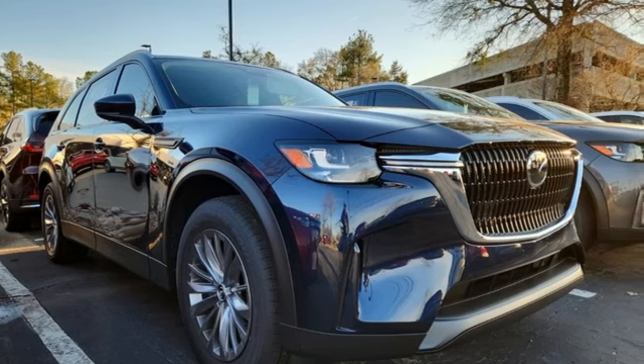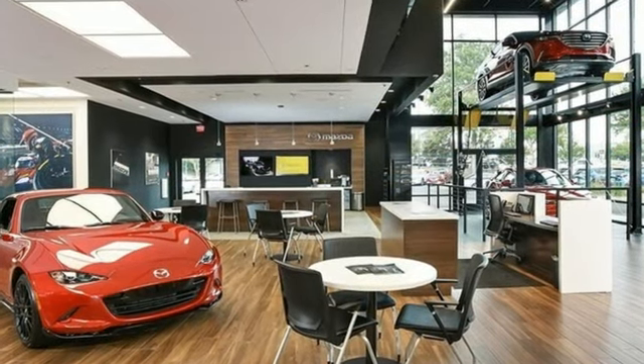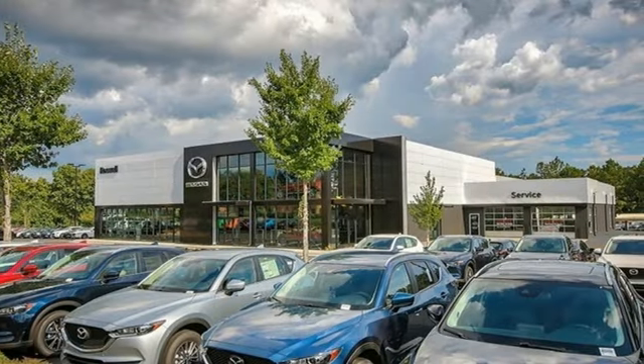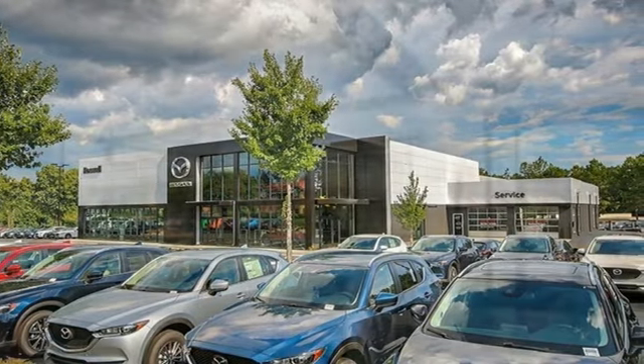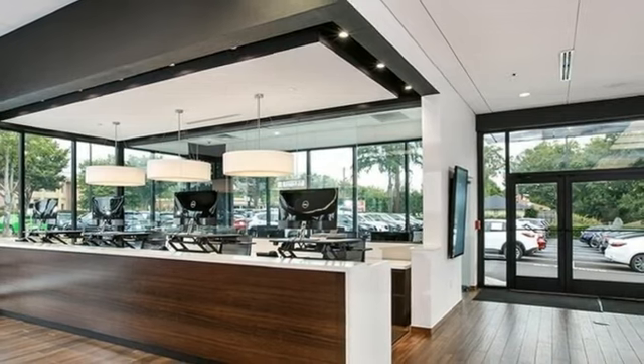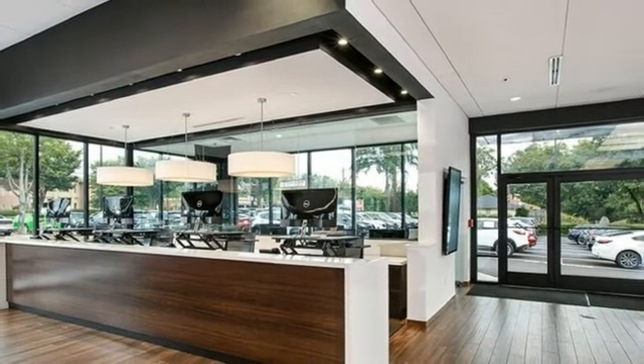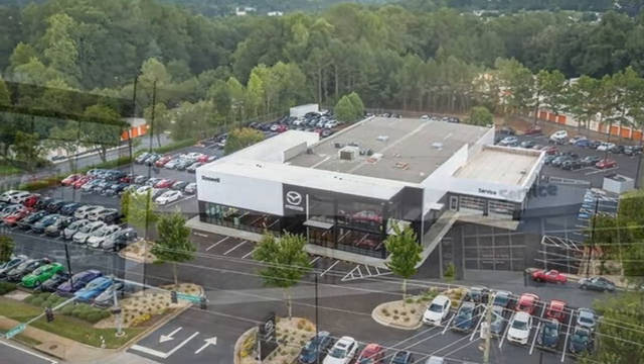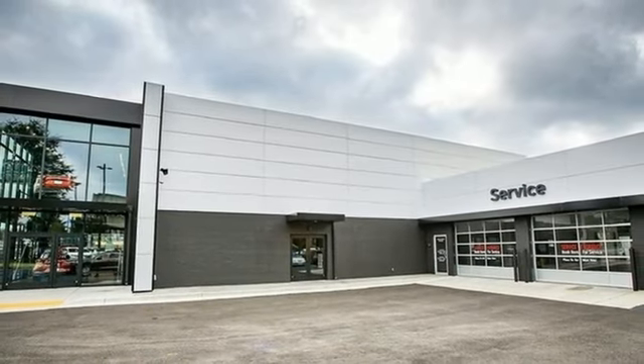Intercooled turbo i6 engine, front heated leather bucket seats, streaming audio, dual zone climate control, wi-fi hotspot, external memory control, express open and close sliding and tilting sunroof, smart device remote engine start, and LED low and high beam headlights.